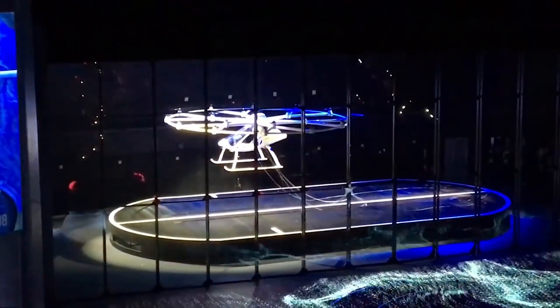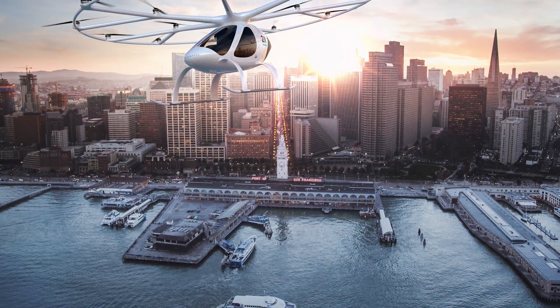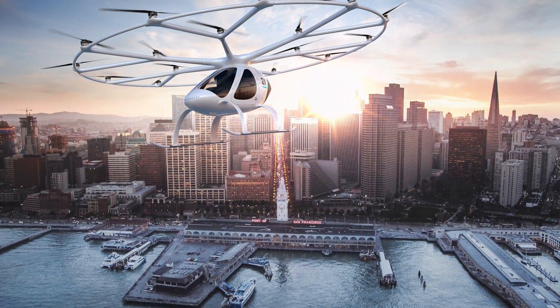Now this could be one of the very first passenger carrying drones in the US, and it's coming to market sooner than you might think, but there are a couple of things you should know.